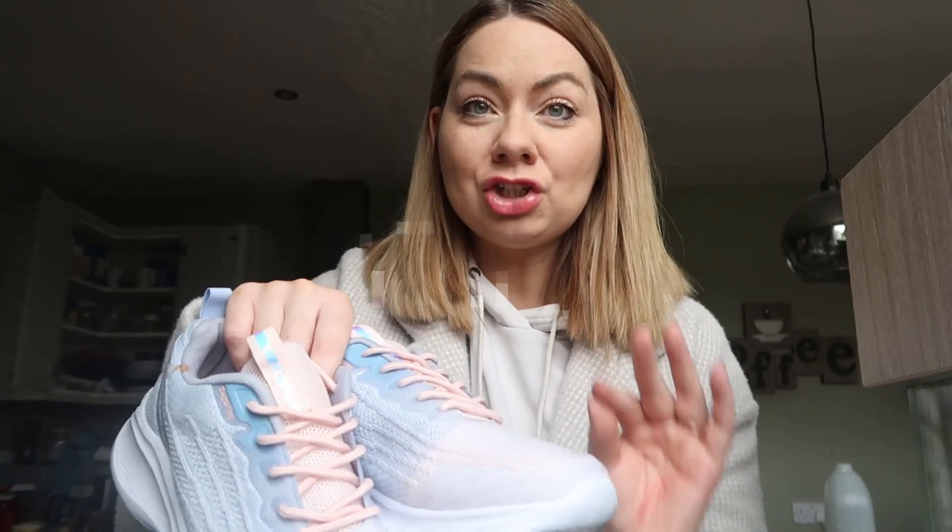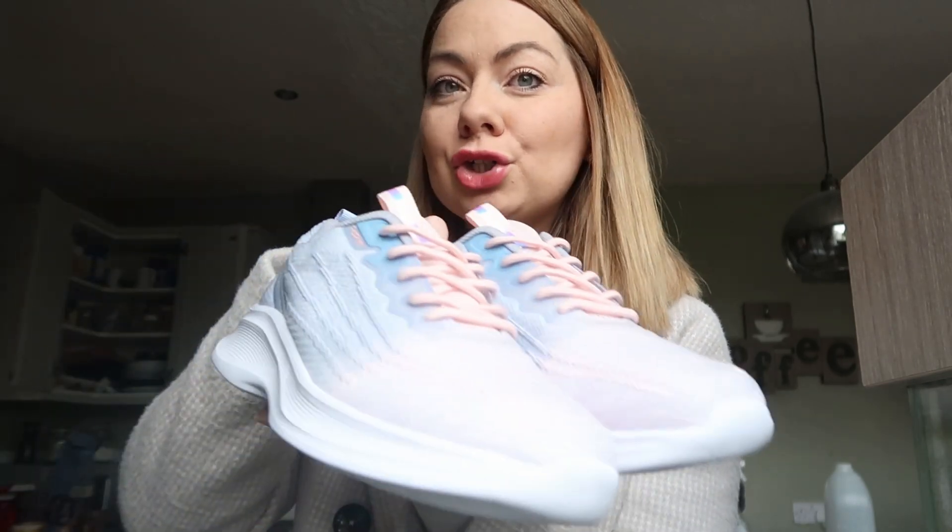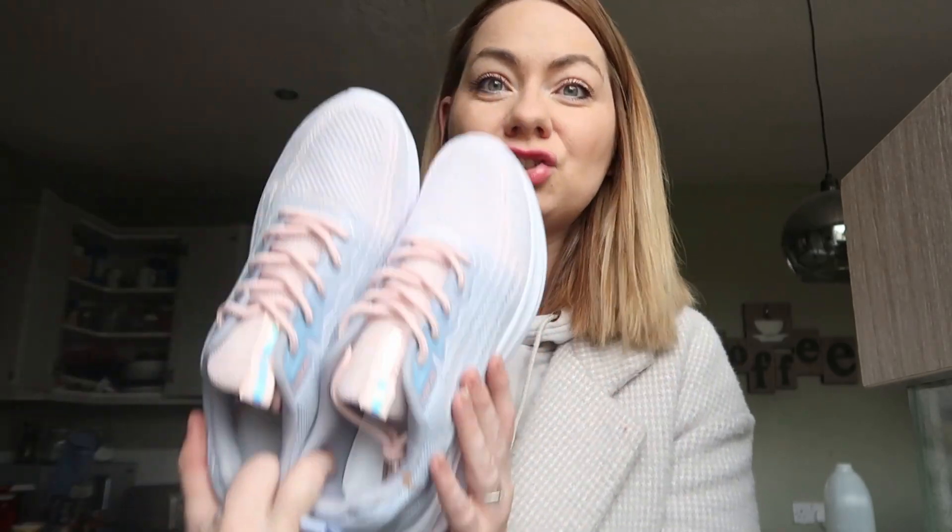In the new year I am getting into fitness a little bit more so these are definitely going to come in handy. I do have a 30% discount code which is DC30 — I'll pop it on the screen and also a link to their website. So if you are looking for some new shoes in the new year, especially fitness shoes or comfy walking shoes, check them out.